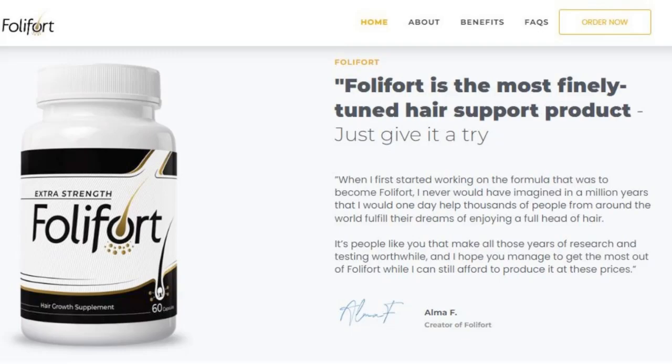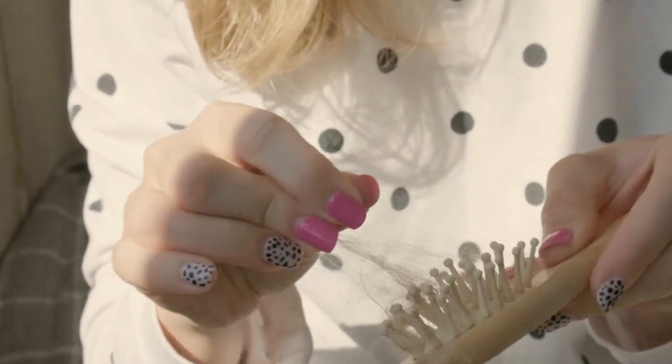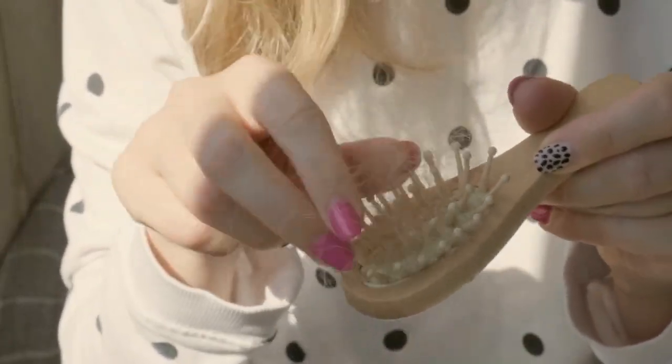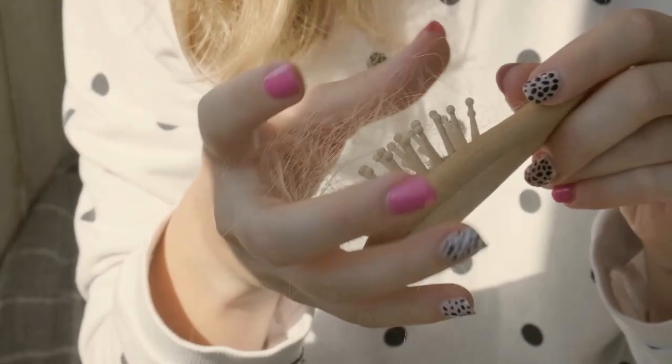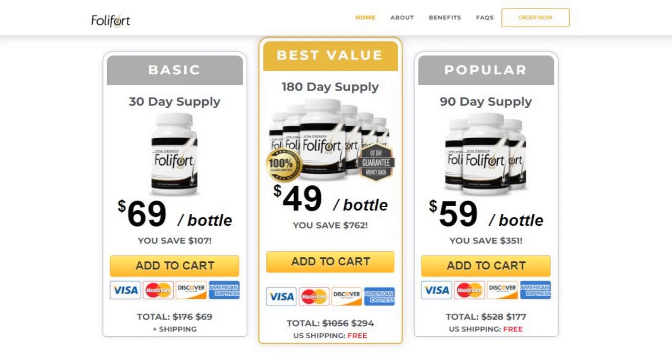If you're wondering about the results, I need to warn you about something. Everyone has a different body, so don't compare yourself to other people. You need to be aware that using Foliford for three or six months is the best way to see huge results and differences. So I strongly recommend you to order the three or six bottle package, because this way you are going to have enough Foliford for enough time to actually see the results.